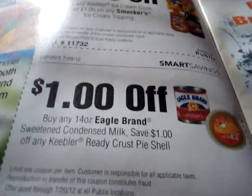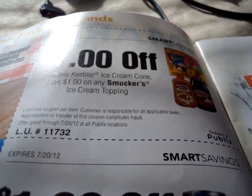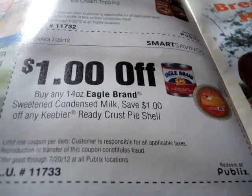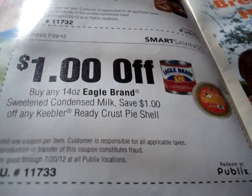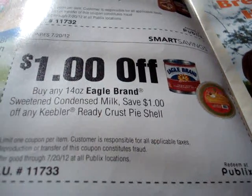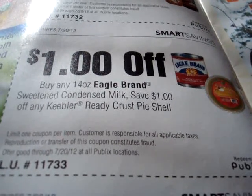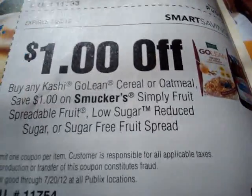Next one we have — and that is a Publix coupon, a store coupon. The next one is a store coupon: save $1 on any 14 ounce Eagle Brand sweetened condensed milk. Save $1 off any Keebler ready crust pie shell — store coupon.